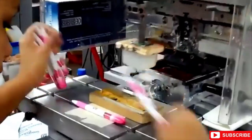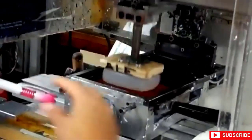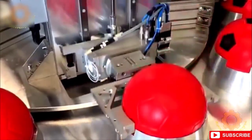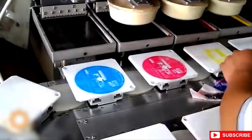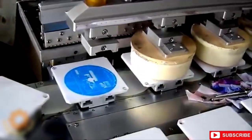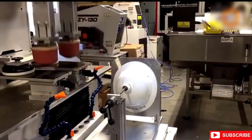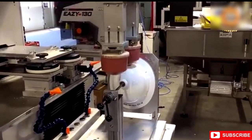Pad printing is used to print on items that would otherwise be difficult to print on, including those in the medical, automotive, promotional, and electronic industries, as well as on toys, sporting goods, and appliances. It can also be used to deposit functional materials like conductive inks, adhesives, dyes, and lubricants. Due to the silicone pad's special qualities, it can pick up the image from a flat surface and transfer it to a variety of surfaces. Over time, pad printing technology has advanced, with some models now capable of carrying out multiple tasks that previously required multiple units.